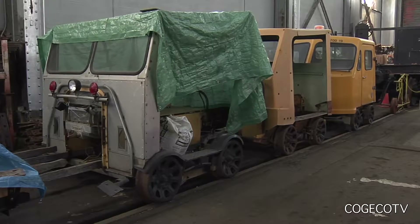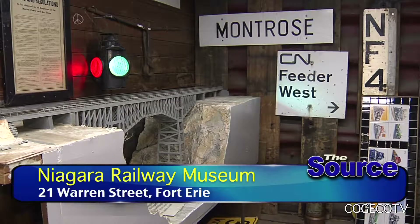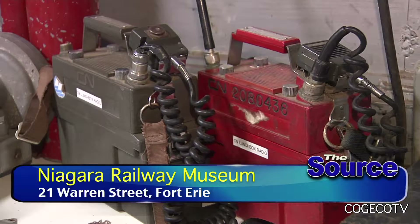It started out with family and some close friends and it's grown to people I've known throughout the years, people I've known from railway shows, people who live in the area who just have an interest in trains, so it really covers a vast area.